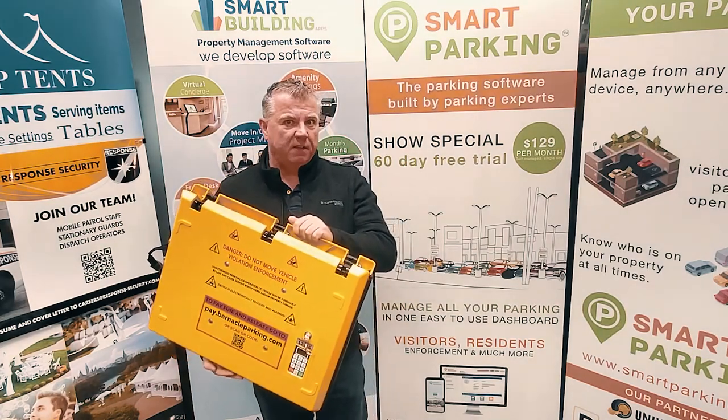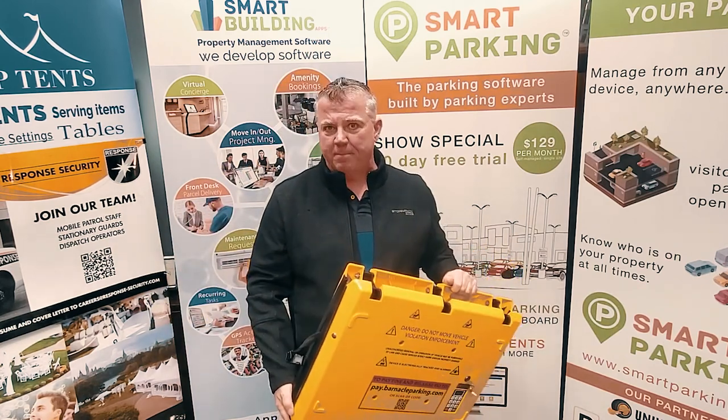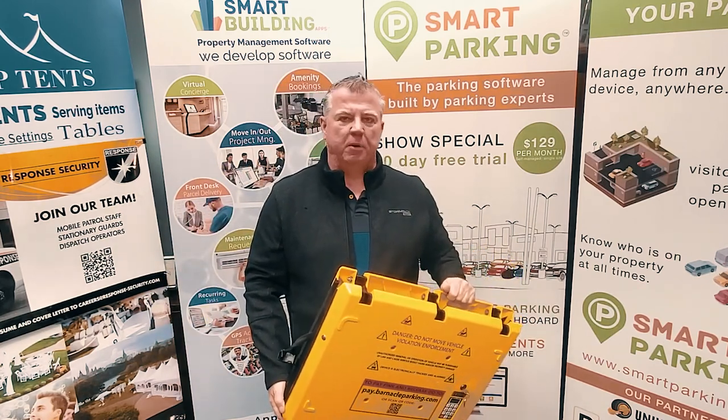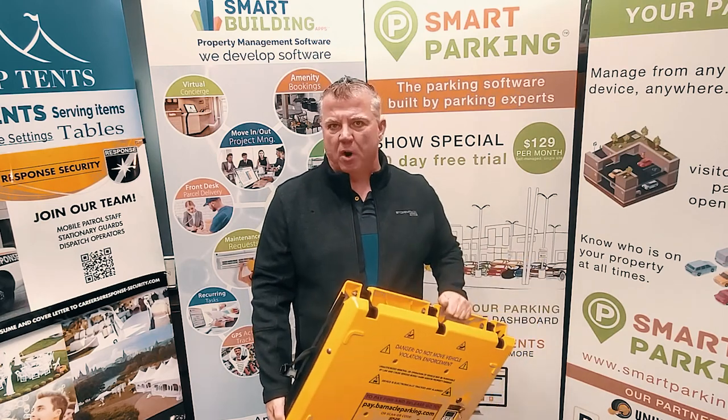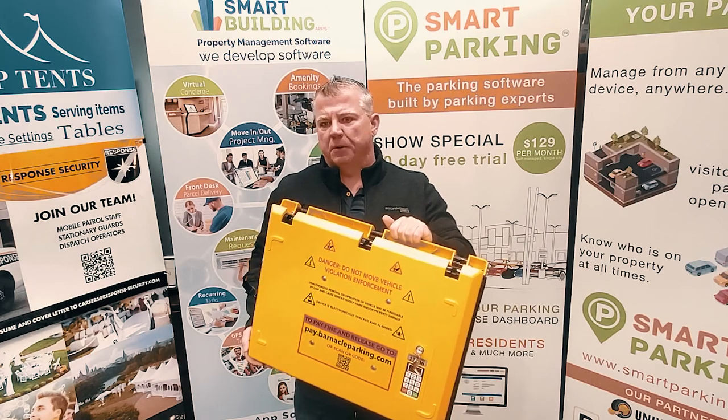Staying on the self-service model — you take the Barnacle and return it to a return station identified on the app. There's a map that brings you right to where it is, usually within the property. You return it and pay your fees. In a pickup truck, I can carry about 25 to 30 of these at a time.